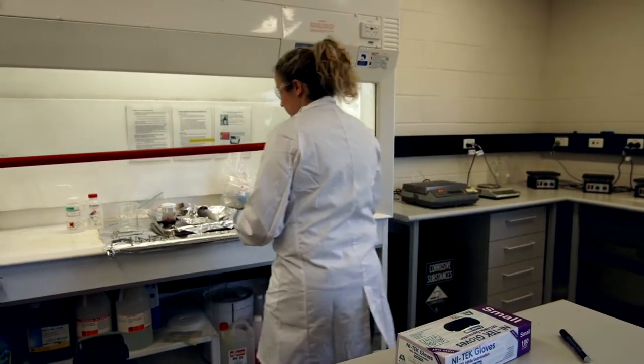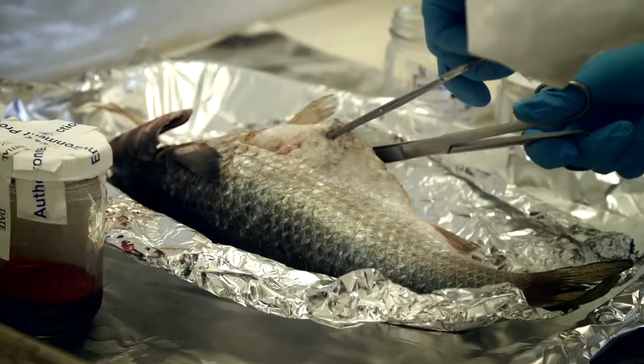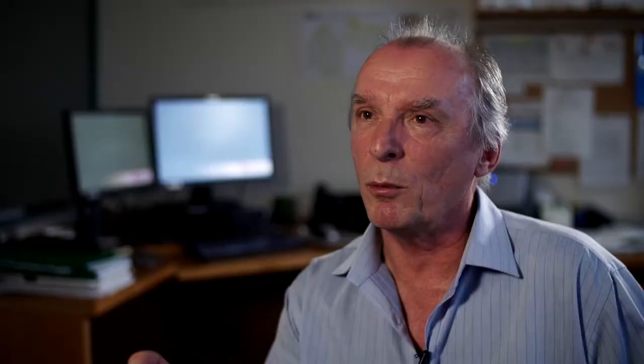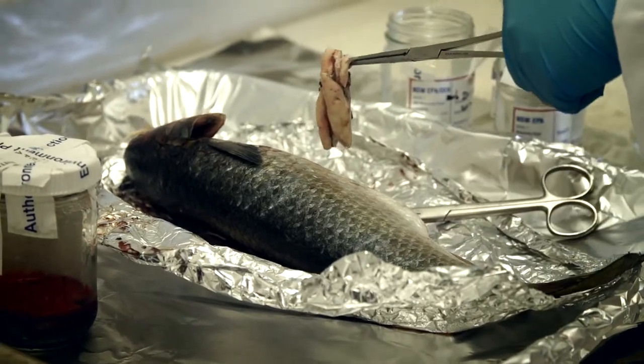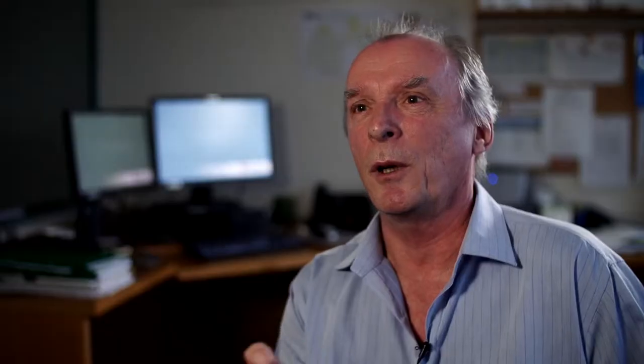In the case of a fish kill, EPA will send us fish samples and we will dissect those fish, dissect out particular organs where the chemicals are likely to accumulate. We can identify pollutants that are in the water and in the fish, and we can establish the link between the pollutant and the effect that it's had on the fish.